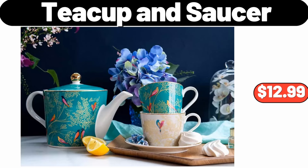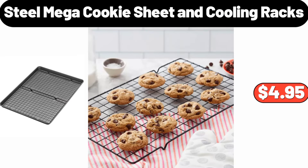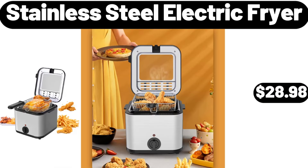Teacup and Saucer, $12.99. Porcelain Gravy Boat, $4.99. Steel Mega Cookie Sheet and Cooling Racks, $4.95. Crofton 12-Quart Porcelain Enamel Stock Pot, $19.99. Stainless Steel Electric Fryer, $28.98.